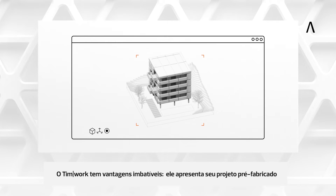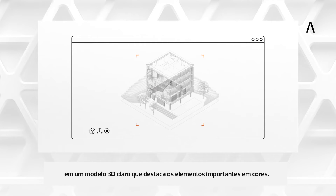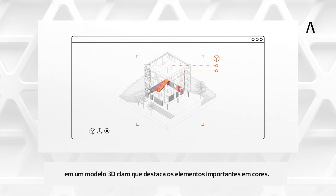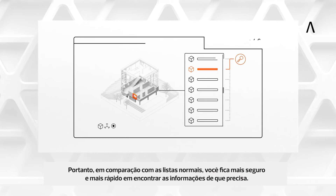TIMWORK has unbeatable advantages. It presents your precast project in a clear 3D model and highlights the important parts in color. Therefore, compared to usual lists, you are more assured and quicker in finding the information you need.